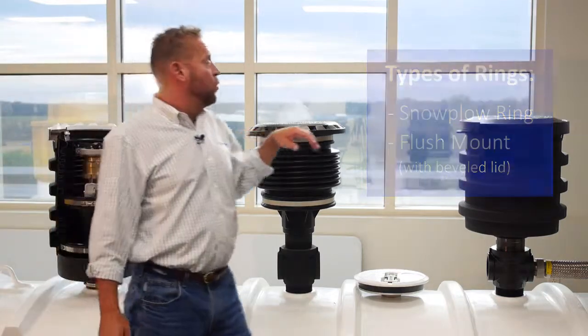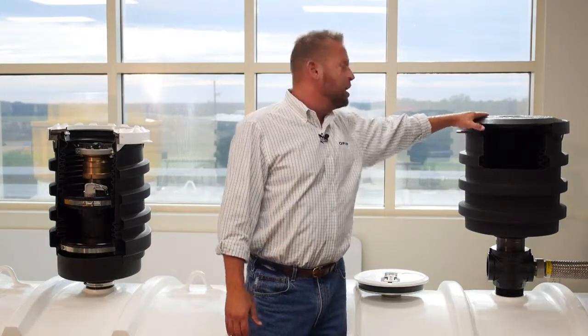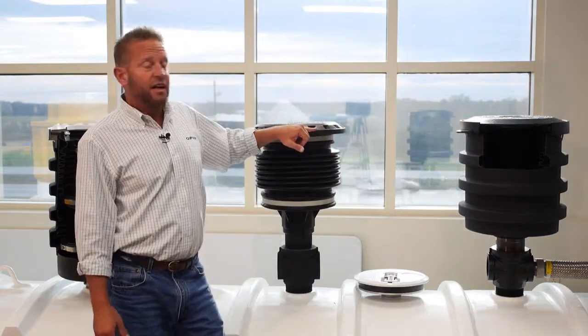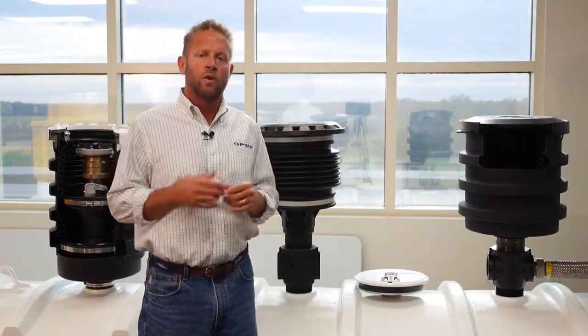Some buckets are designed to be poured right at grade, where the slant is actually built into the cover so the ring is not raised above the level of the concrete — it's poured flush — but still has the ability to keep the lid from being taken away by a snow plow.